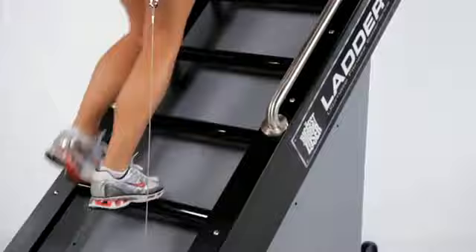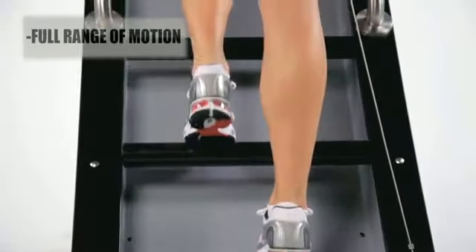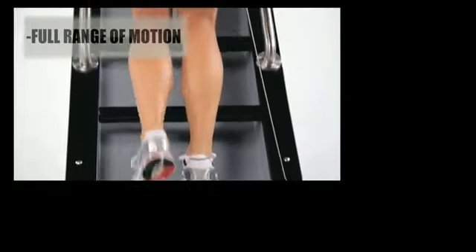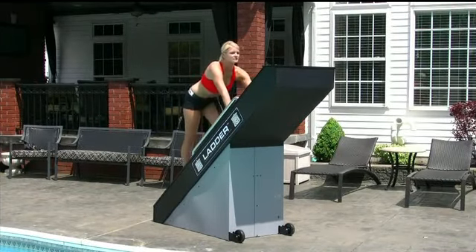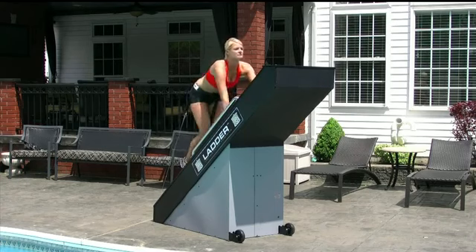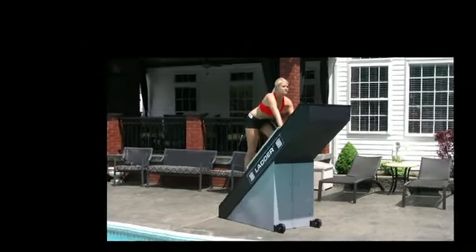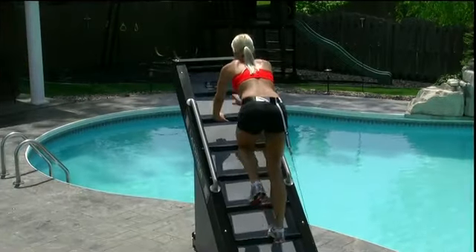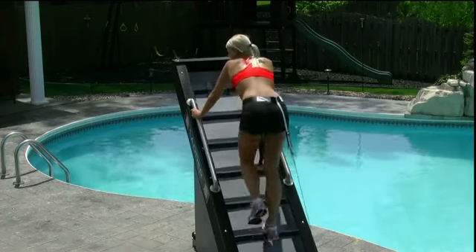The rungs on the Biggest Loser Ladder are 12 inches apart, forcing you to use a full range of motion. The Biggest Loser Ladder places the user on a 40-degree angle, taking stress off the lower back by placing the spine in a more neutral position. This position also helps to engage the core muscles and allows you to use your upper body as well to get the best workout of your life.